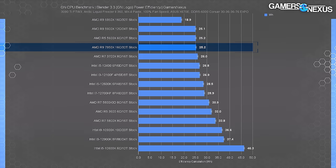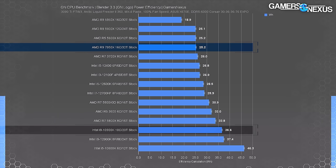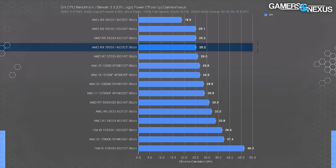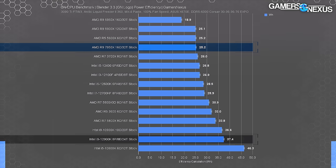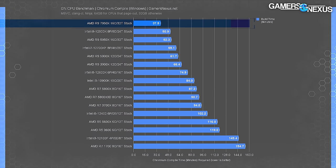The next chart addresses power efficiency - how much power it takes to complete a fixed unit of work, in this case one rendered frame. Even though one CPU is faster it may consume more power per unit of work. The 5950X is shockingly efficient here and is the efficiency king, even over the 7950X. The 12900K sits at the bottom. The 7950X consumes so much more power that efficiency almost becomes a footnote. The next test is code compile using Chromium on Windows 11.